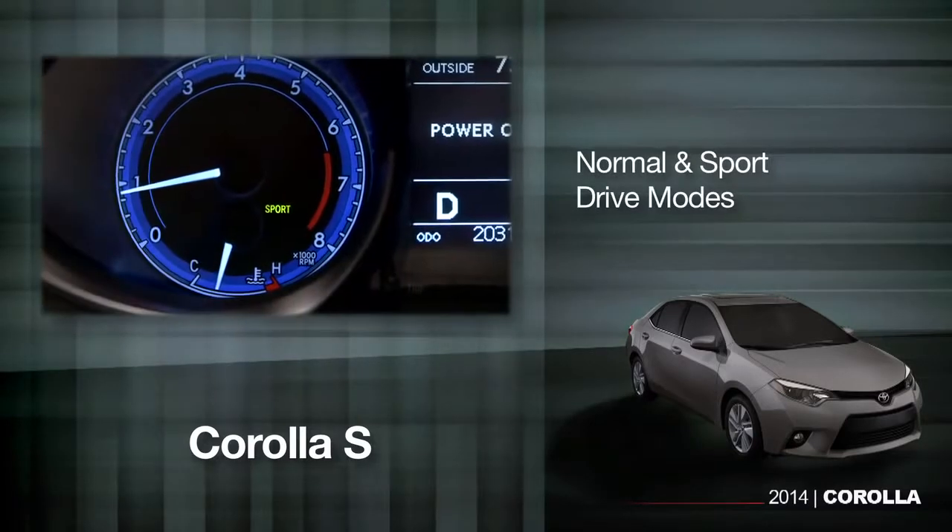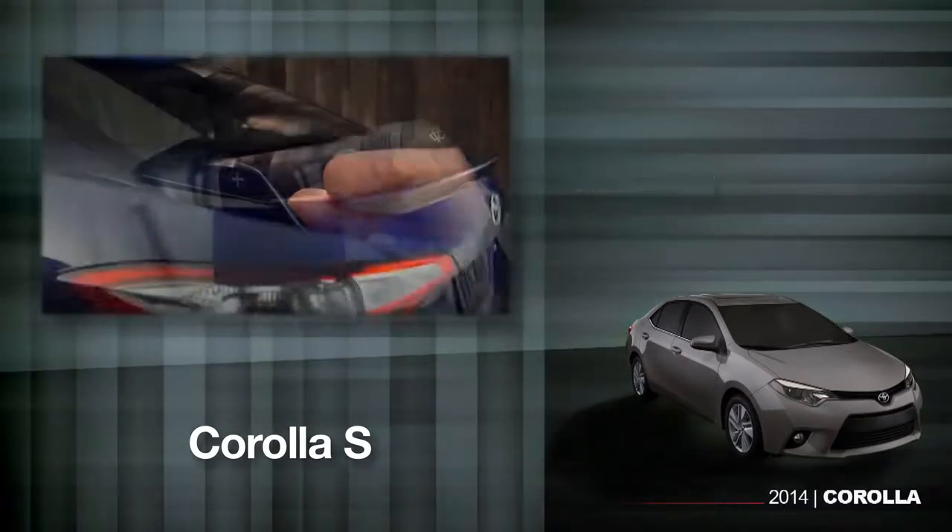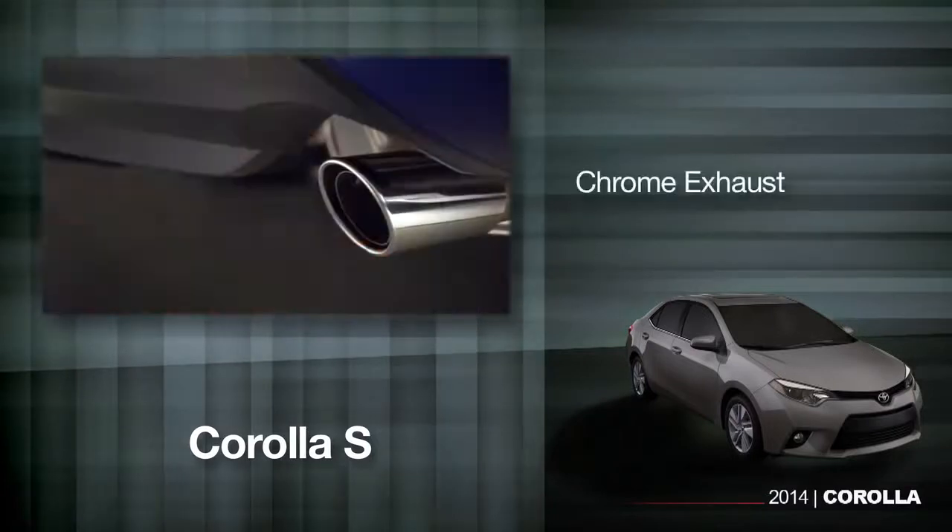The Corolla S also features normal and sport drive modes, sequential shift, paddle shifters, a rear spoiler, and a chrome exhaust.